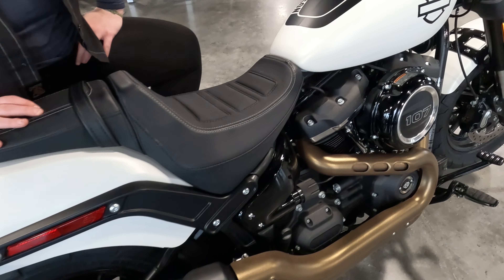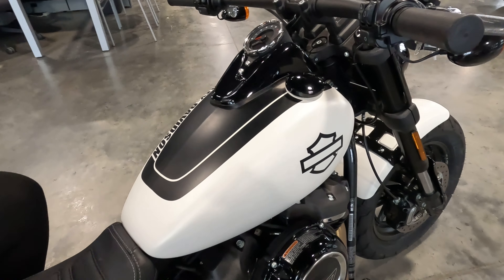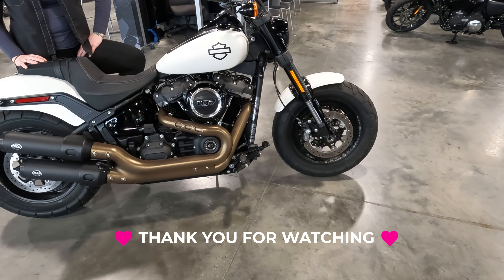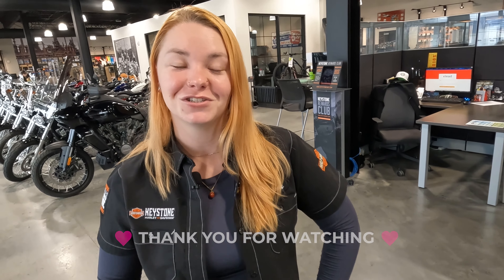The only addition to this bike is the S&S slip-on exhaust, and all the other fun stuff is up to you. If this or any of our other new or pre-owned inventory gets you excited, come see any of your Keystone Harley-Davidson family in person to schedule a joyride.